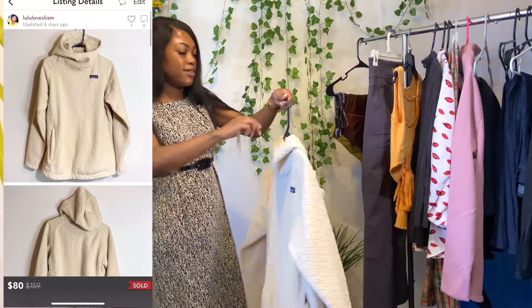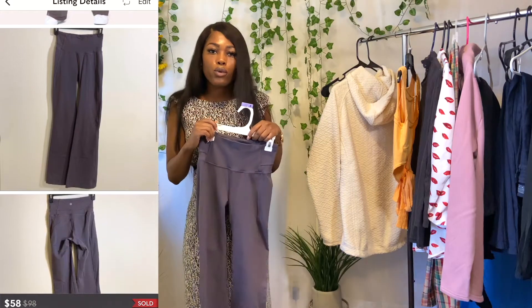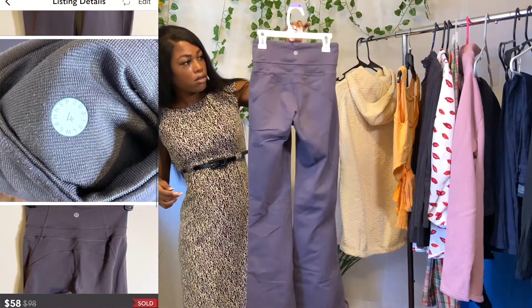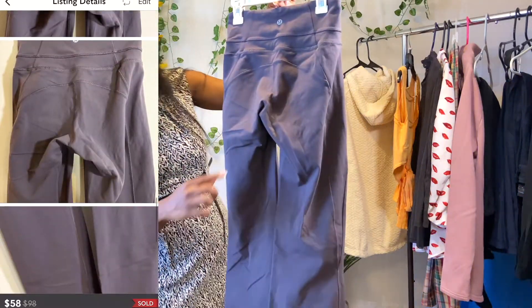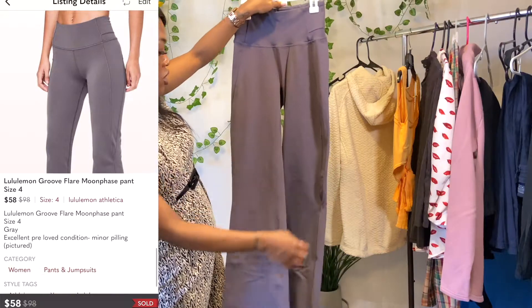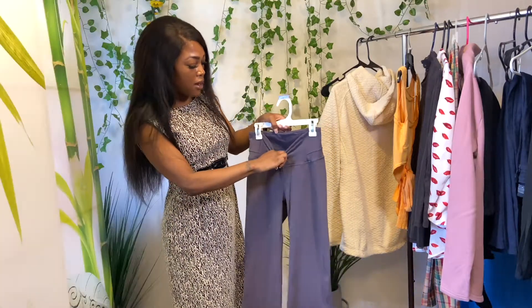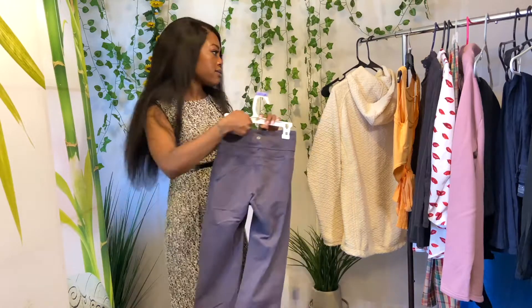These Lululemon pants are a size four — the Groove Flare pants. They're gray. I paid six dollars for these. There is a little bit of peeling in the back, but it's nothing too bad and they're still in great condition. If you know Lululemon, the peeling is basically inevitable on these — they all have that. The size tag was cut out but the size is still inside.